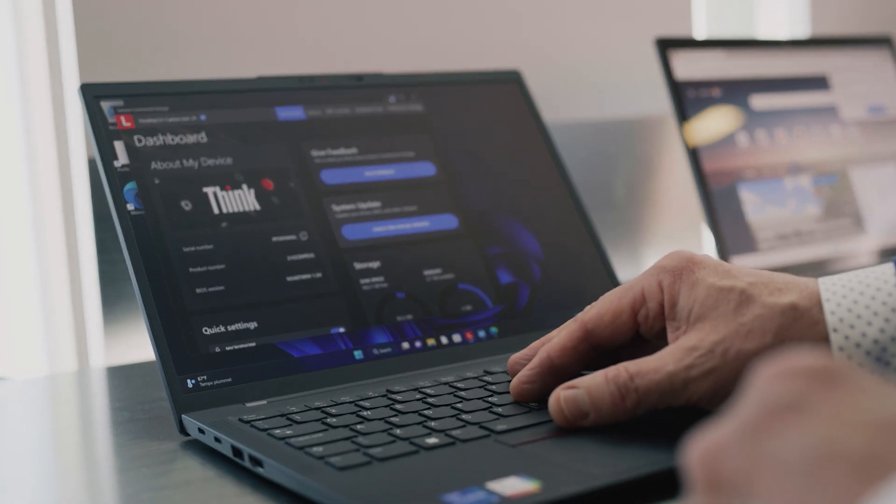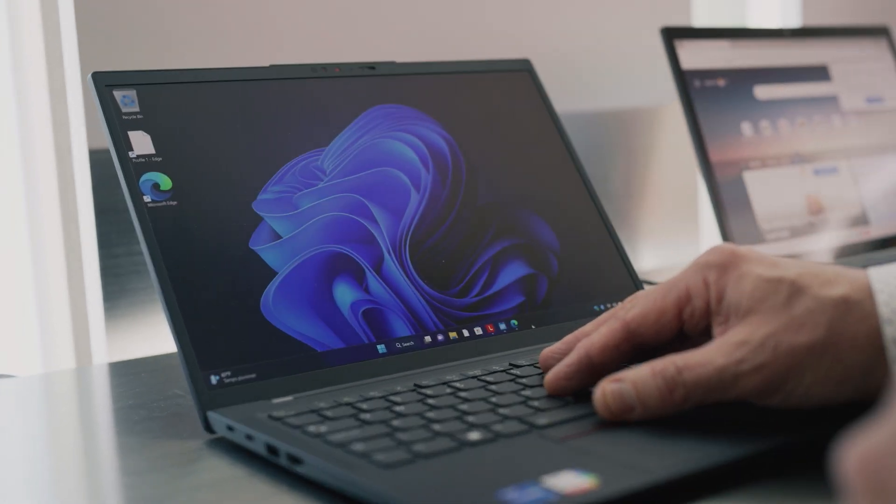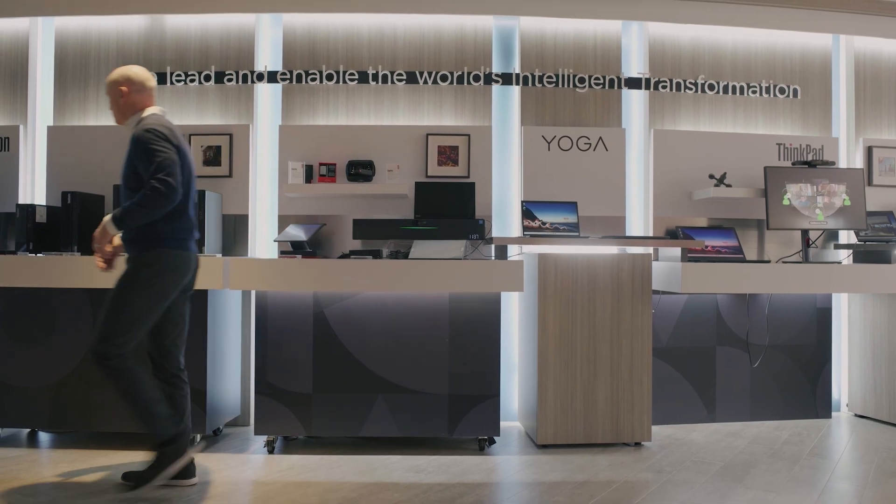With 13th gen Intel Core processors and Intel vPro as the engine behind our award-winning Lenovo PCs, we're honored to share more than three decades of innovation. And this next step in development illustrates there's no limit to what we can help you achieve.